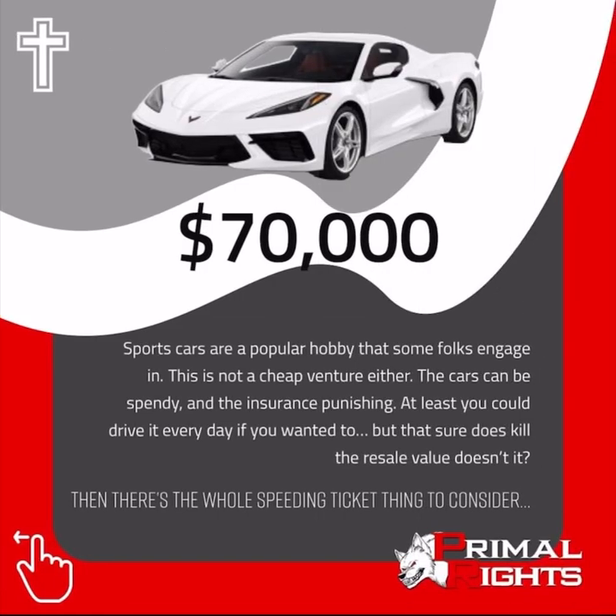Sports cars are a popular hobby that some folks engage in. This is not a cheap venture either. The cars can be spendy and the insurance punishing. At least you can drive it every day if you want to, but that sure does kill the resale value, doesn't it? Then there's the whole speeding ticket thing to consider.